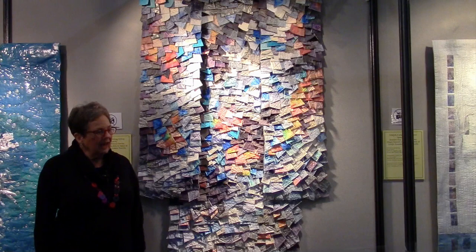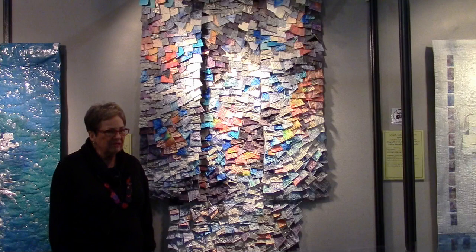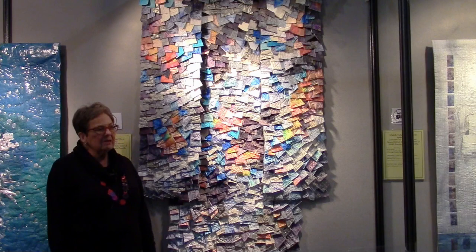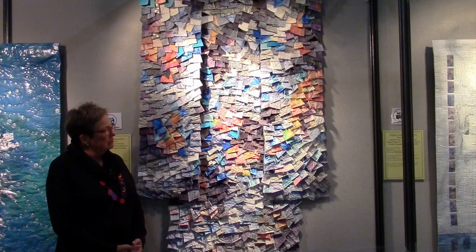I'm Judith Traeger. We're at the International Quilt Festival on Halloween 2014. The quilt I'm standing in front of is mine. It's called Ciel d'Argent, which means silver sky in French. This is part of the Celebrating Silver series for Studio Art Quilt Associates.